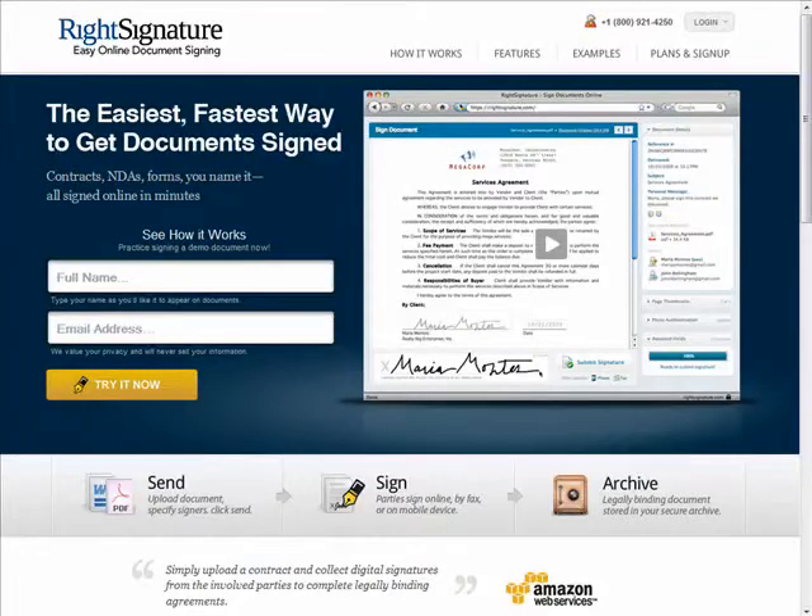Hi there, this is Stacy Reed with Butterscotch.com. Welcome to the Sweet Stuff Web Watch.